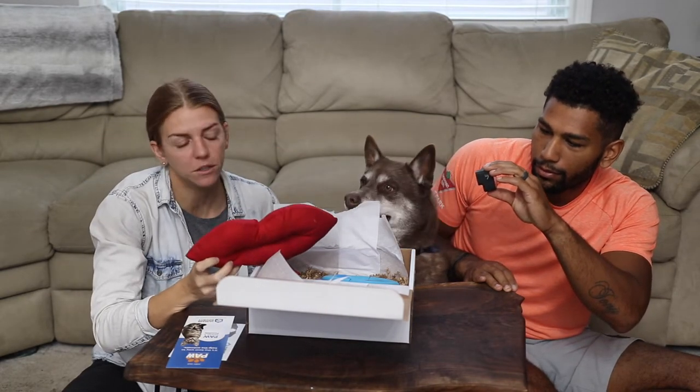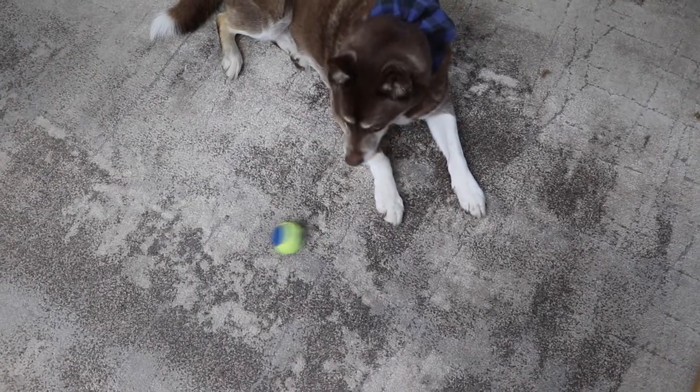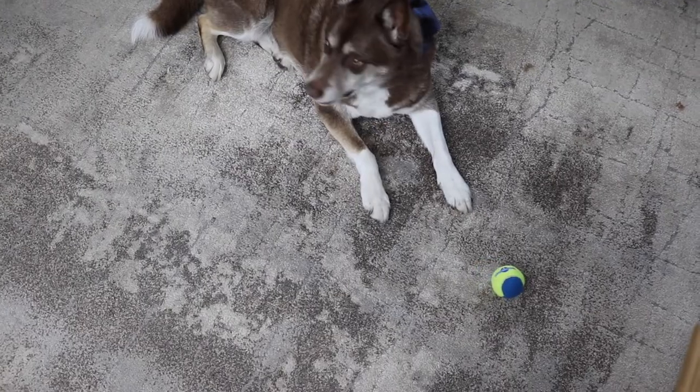I think he knows that there's food in here, so he just wants me to hurry up and get through the toys. And next we have a ball — fetch is not your strong point but you're working on it, so that'll be great for the backyard.